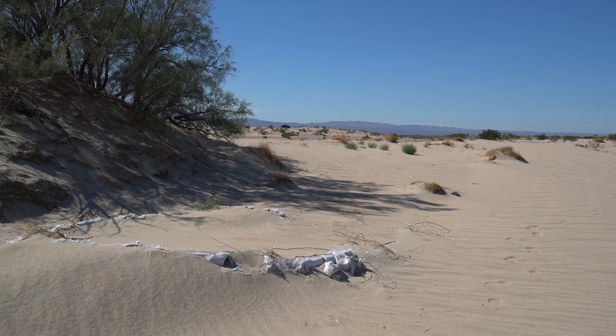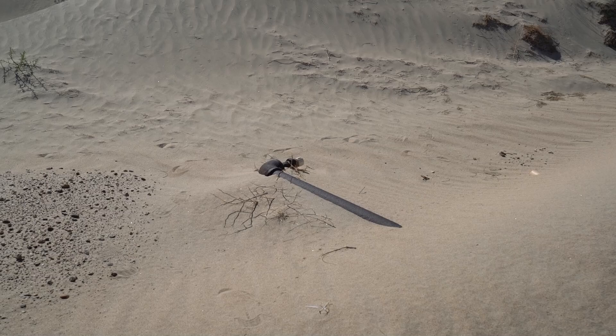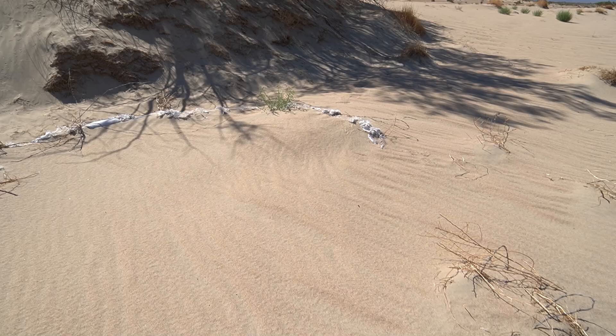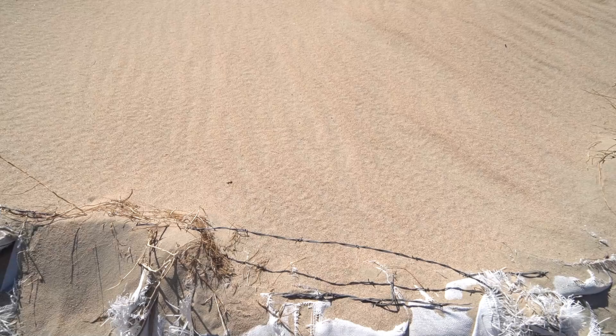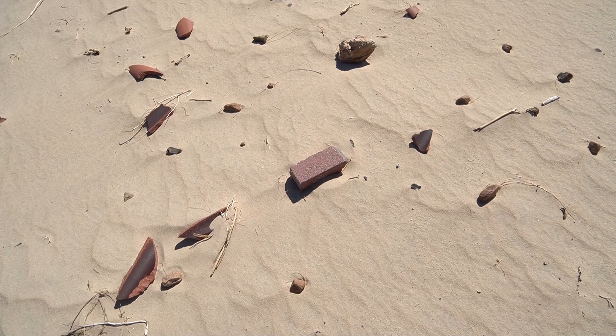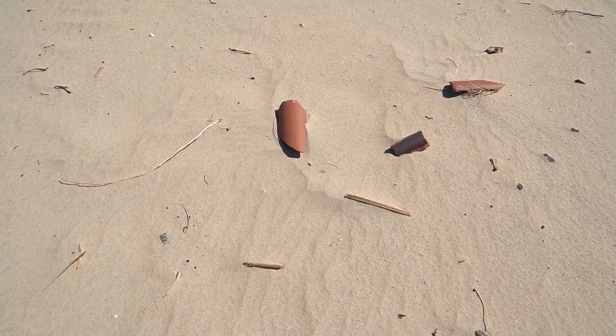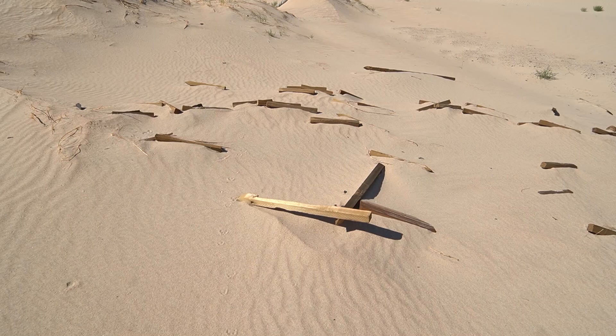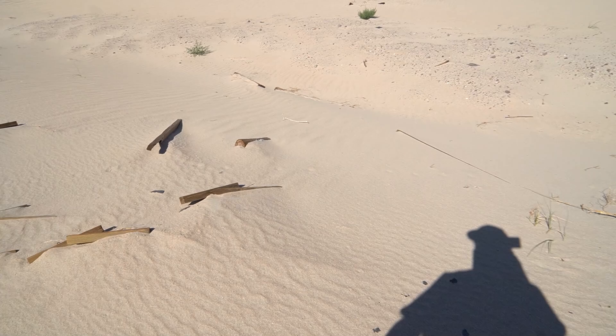Getting pretty far — car's all the way out there. You can see piping right here; something definitely was standing here at one point. This is weird — I wonder what this was. It's like a circle surrounded by sandbags and barbed wire. Pretty weird. This is definitely some more debris from a structure of some sort. It's definitely probably a structure that was here — it's no longer here.